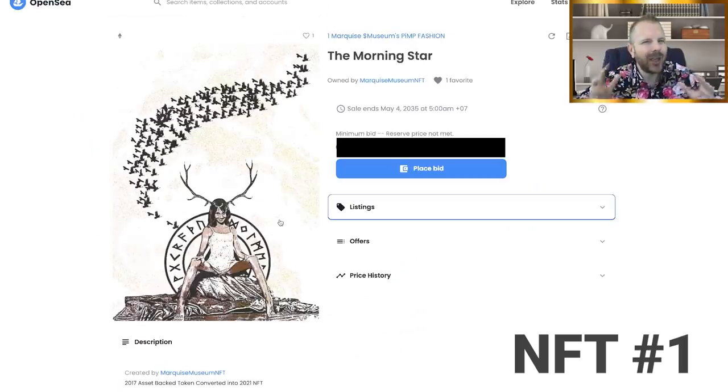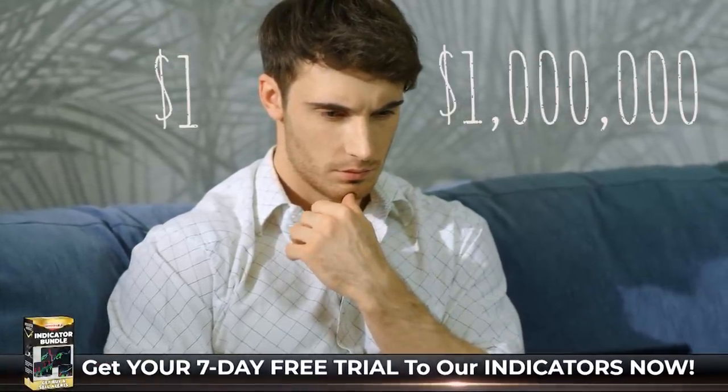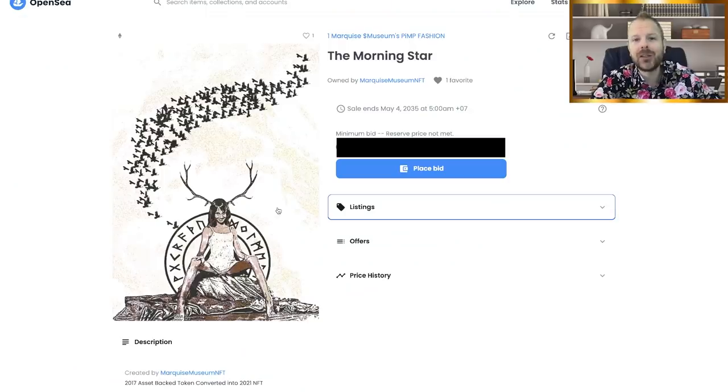Let's get to NFT number two. You probably already have some thoughts about NFT number one — maybe you're already thinking it's the dollar one, or maybe you're already thinking it's the million dollar one. Let's see if the second NFT changes your mindset.